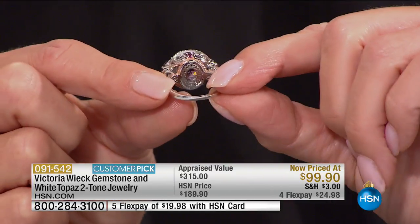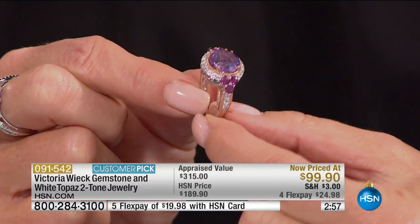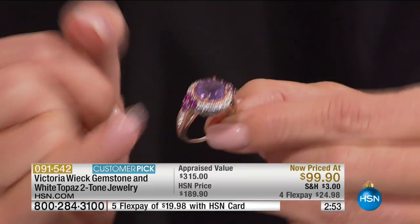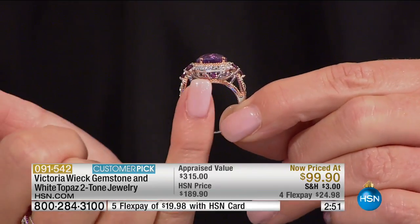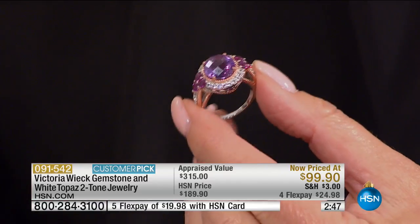You have wonderful colors here: your purple amethyst, then your citrine. And on the side, you get rhodolite, you get Madeira citrine, you get the wonderful gallery — all those exotic gemstones.